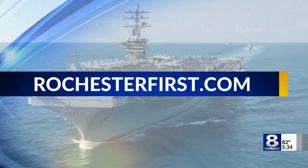From the University of Rochester, Christian Garzon, News 8, back to you in the studio. If you want to learn more about this research program, just log on to RochesterFirst.com.